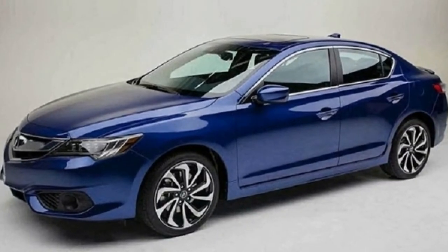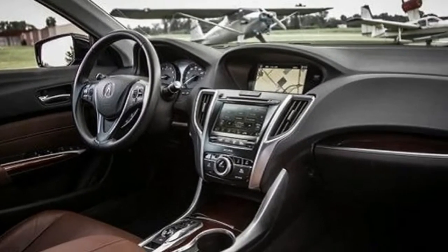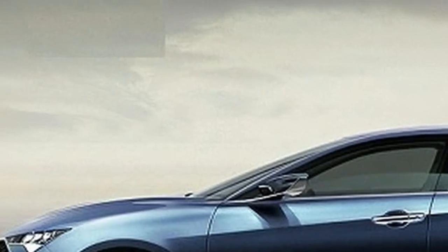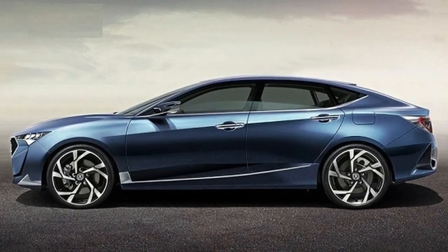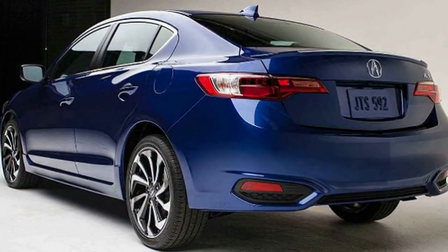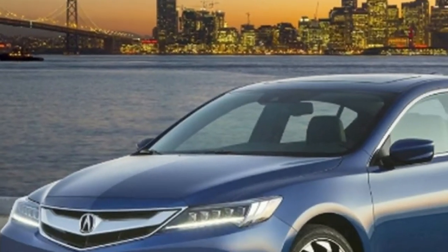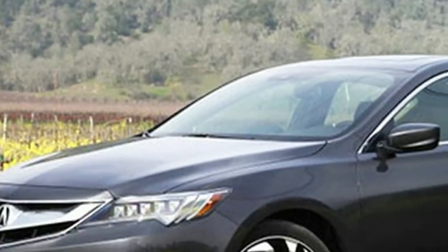This engine also sounds great at high revs. Fuel economy is pretty good as well — it gets around 26 miles per gallon in the city and 35 on the highway. In other parts of the world, the 2019 Acura ILX will be available with other engines, including a 1.5-liter turbo good for around 180 horsepower and 180 pound-feet of torque.